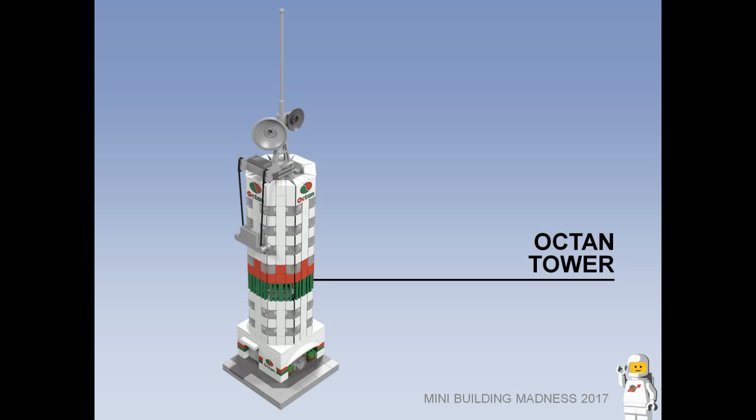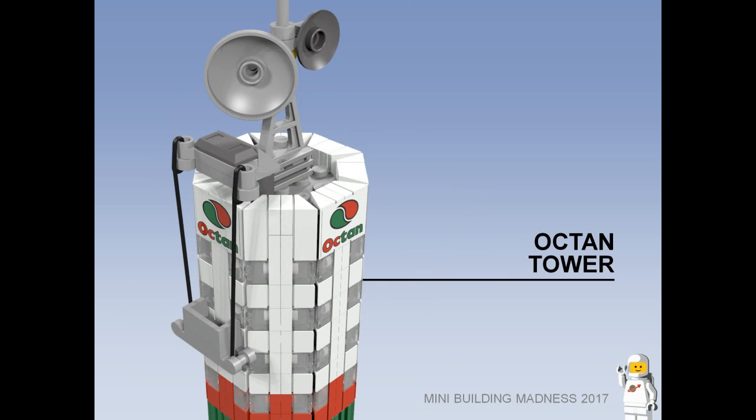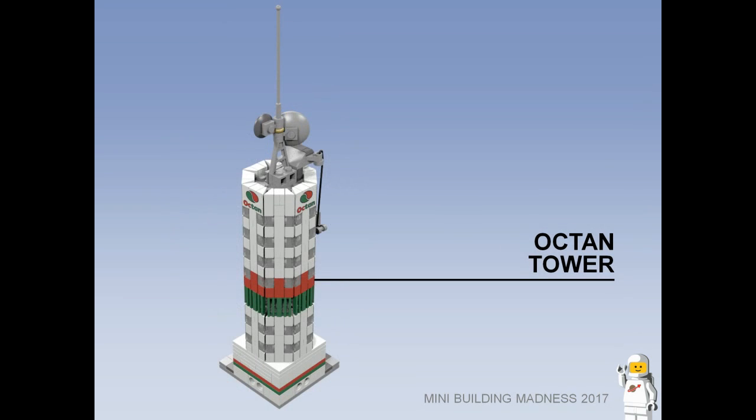Octane Tower. The headquarters of the Octane Company, this tower is in the shape of an octagon. The ground floor features a working revolving door leading to a large lobby and a garage door on the side. The roof has a communication tower, and a window cleaning basket is used to keep the tower clean.